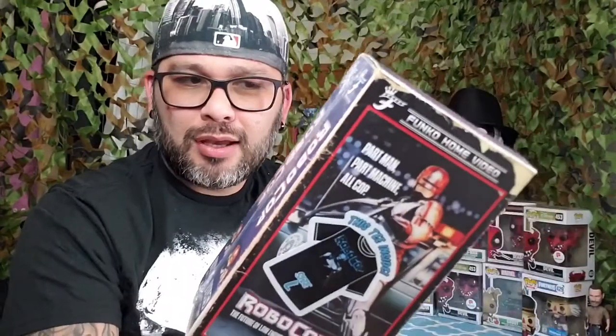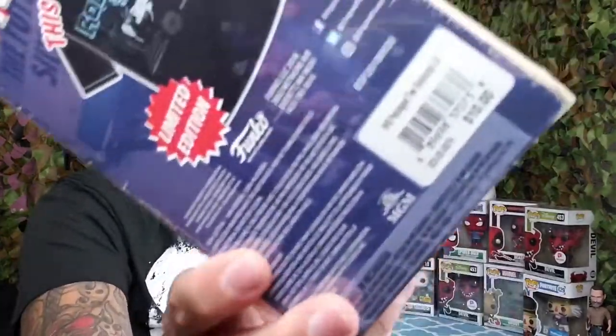It was so funny — you see that box right there? RoboCop VHS. This is exactly how it was. You're like, 'I don't even have a VHS player.' But then I turned it around and boom — it's a freaking Funko t-shirt! Holy crap. And for the cost — you see, 10 bucks — those shirts normally cost like 15 to 20 dollars, so I grabbed two of them. The first one is RoboCop.